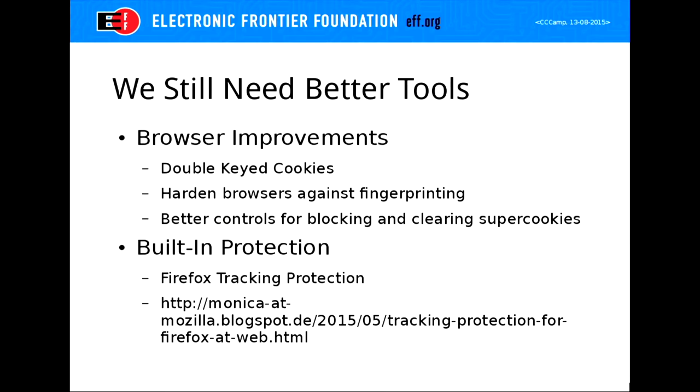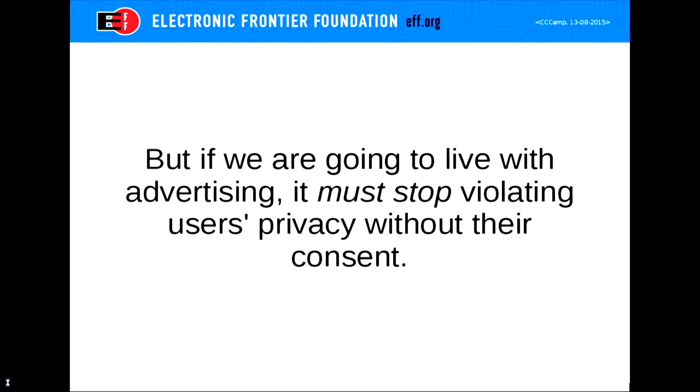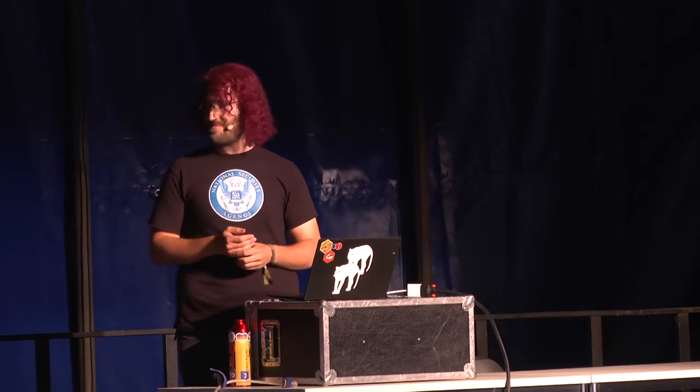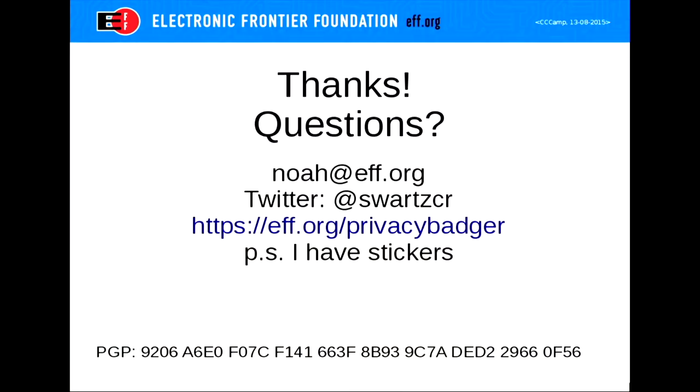Browsers can do things to protect against tracking so that you don't need extensions. Firefox has been working on tracking protection and we hope to see it released soon. That is Privacy Badger — hopefully you all now know how to protect yourself from online tracking. And I have stickers, so if you want some Privacy Badger stickers, come find me afterwards.